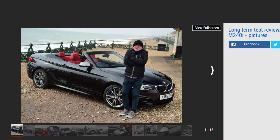Practicality issues aside, I'm getting along brilliantly with the M240i. I love the characterful engine and it's even proving relatively efficient. And when the sun comes out, the convertible will come even further into its own — of that I'm sure.